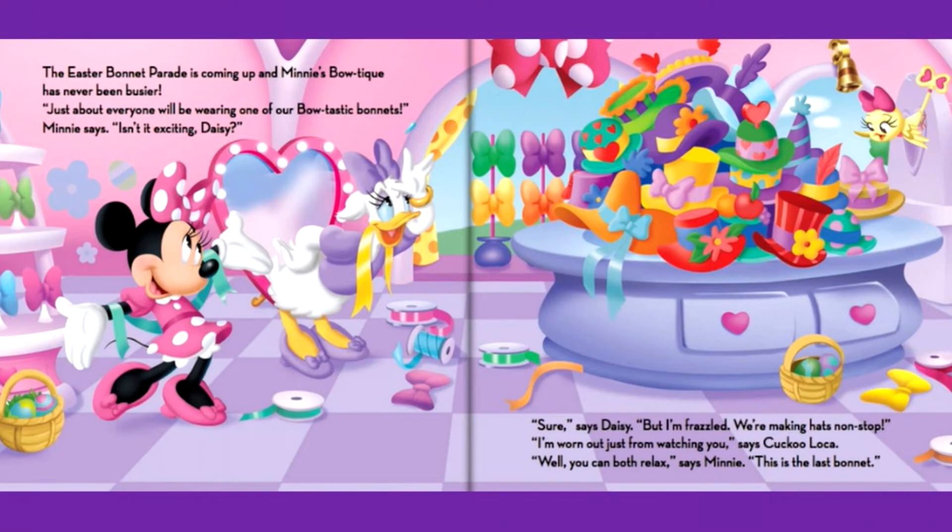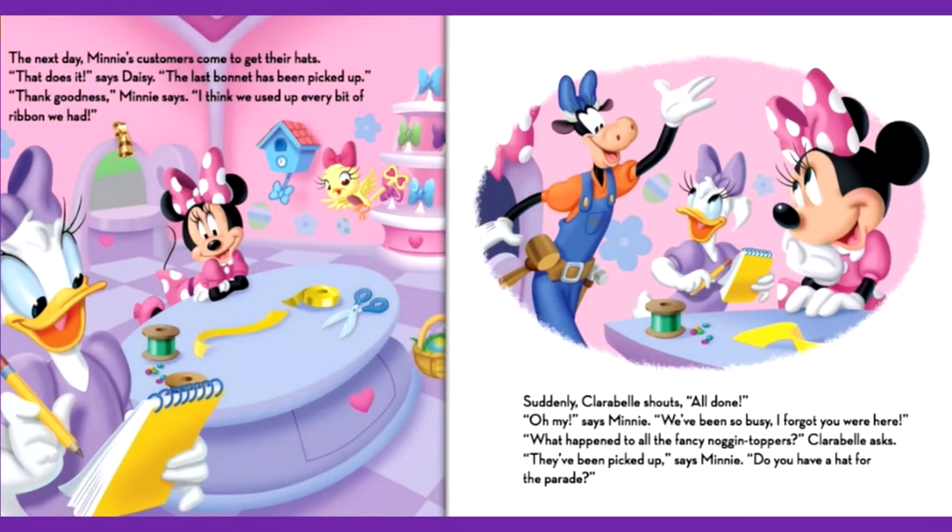Well, you can both relax, says Mini. This is the last bonnet. The next day, Mini's customers come to get their hats. That does it, says Daisy. The last bonnet has been picked up. Thank goodness, Mini says. I think we used up every bit of ribbon we had. Suddenly, Clarabelle shouts — all done. Oh my, says Mini. We've been so busy, I forgot you were here.